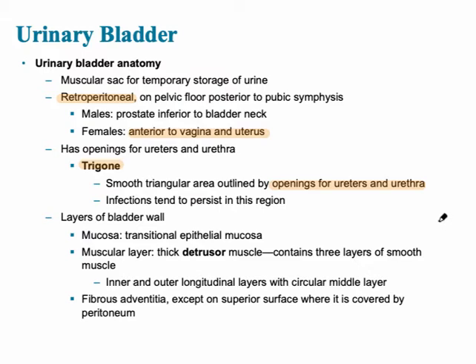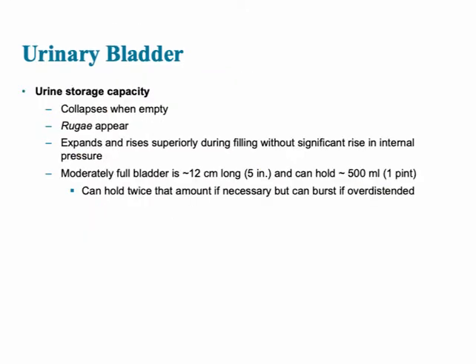The lining of the bladder wall is similar to the ureter in that there are three layers: the mucosa, the muscular layer with a thick detrusor muscle — which specifically has three layers of smooth muscle — and the outermost fibrous adventitia. The urinary bladder has a storage capacity of about 500 milliliters, or half a liter, about one pint. Rugae also appear, similar to those found in the stomach — these are finger-like extensions which help increase surface area when fully stretched.